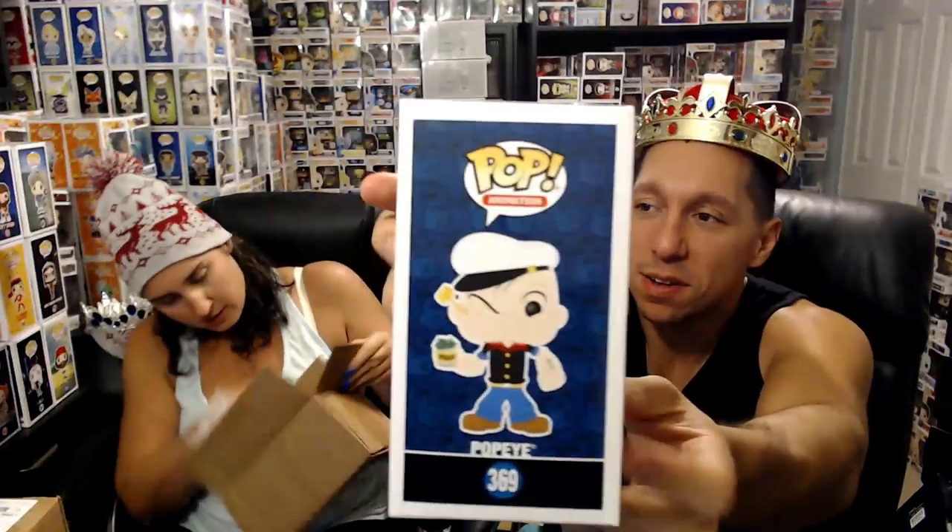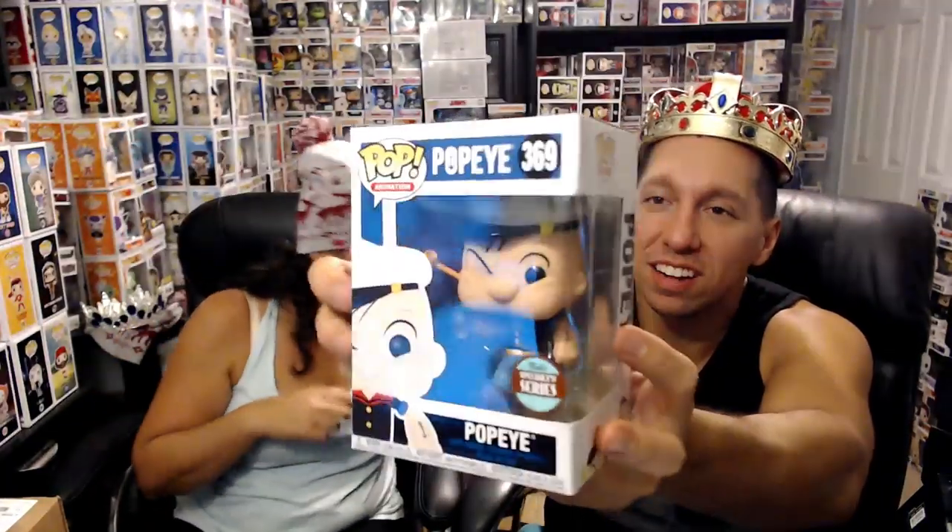With the new stuff coming out, I already pulled this from one of the other boxes — Popeye! Definitely a cool pop. I definitely enjoyed Popeye as a kid because I eat my spinach — I'm Popeye the Sailor Man!